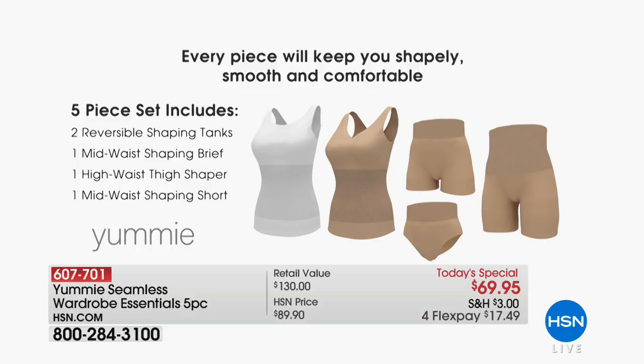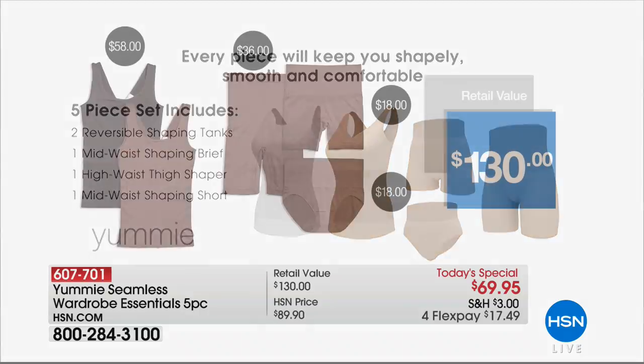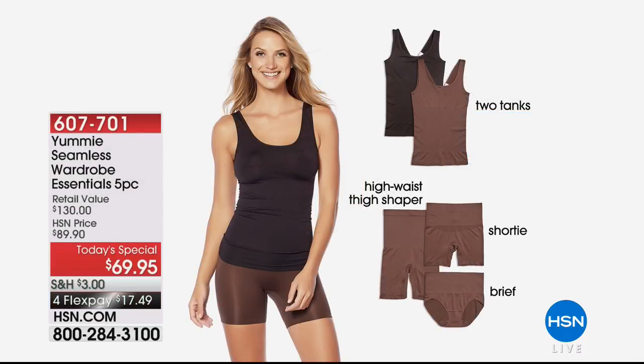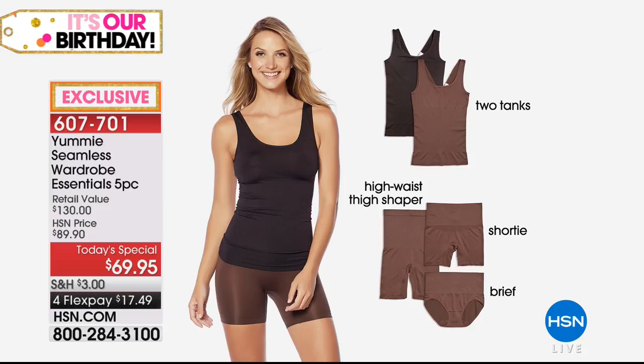You'll be wearing these every day, not just on special occasions. Yummy is a national brand that you will find out there in retail. What we're doing here for you, nobody else is doing. Two tanks alone is $58. So basically $11 more, we're getting the $36 long line, the $18 shorty and the $18 brief. The combination of all Yummy's best items with that medium support level. You're going to get the smoothing, the light shaping, but you're never going to feel like you can't breathe.